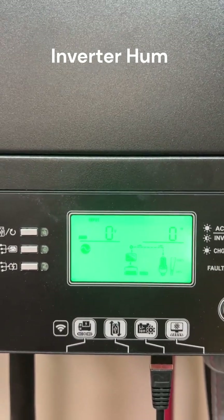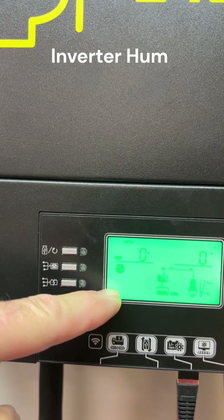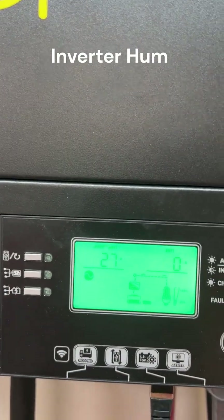There's the panel input and voltage — zero. Because there's no panel. There's the battery.